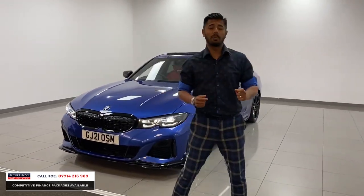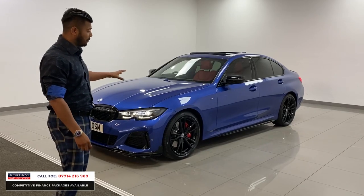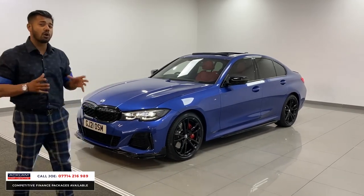Now with 374 brake horsepower, 0-60 in 4.4 seconds, this is a tremendous performance saloon car in the beautiful colour combination. And this one's got lots of extras.